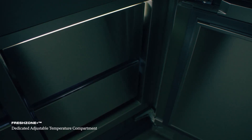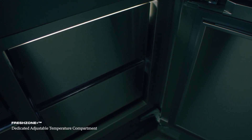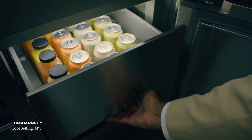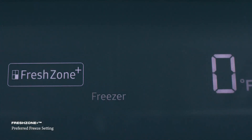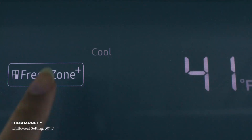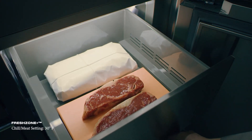Quad-door units also feature FreshZone Plus, which provides an ultra-flexible storage area that can be used as a refrigerator, freezer, soft freeze, or meat and fish storage all at the touch of a button.